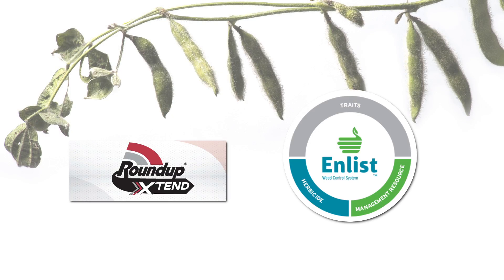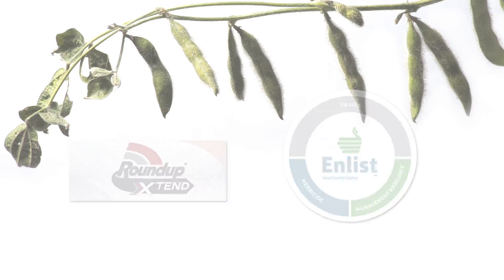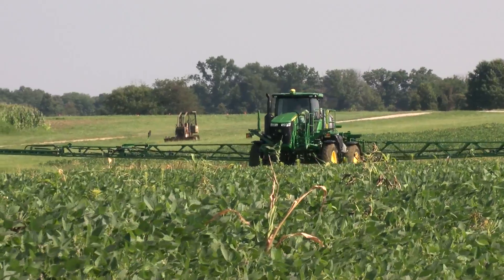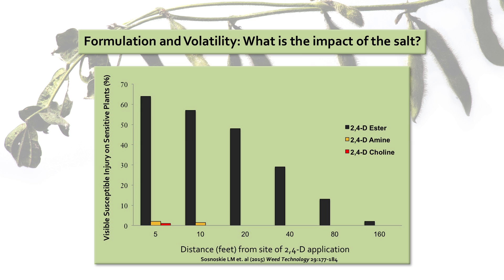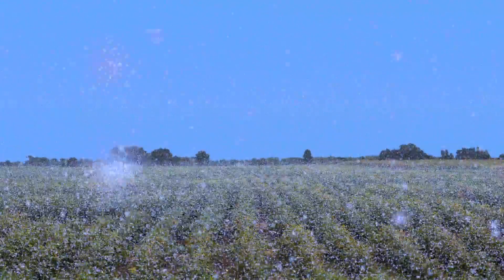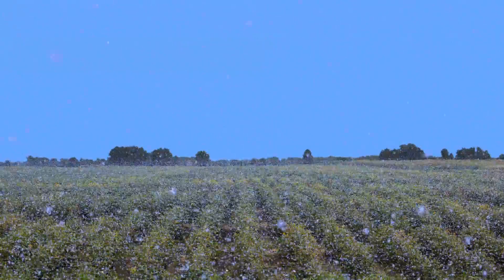New low-volatile formulations of 2,4-D and dicamba herbicides will be the only herbicides approved for use with the new herbicide-tolerant soybean traits. Spraying these low-volatile formulations will be essential in minimizing herbicide volatilization. Research conducted by scientists at the University of Georgia compared three formulations of 2,4-D and found that the newest formulation, 2,4-D choline in the product Enlist Duo, resulted in less than 1% herbicide injury due to volatilization of sensitive crops when compared to other 2,4-D formulations. However, even low-volatile formulations can volatilize, and it is essential for applicators to recognize conditions that favor herbicide volatilization.